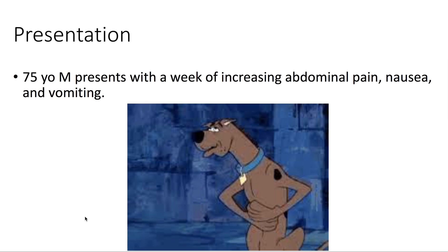Presentation: we have a 75-year-old male presenting with a week of increasing abdominal pain, nausea, and vomiting.